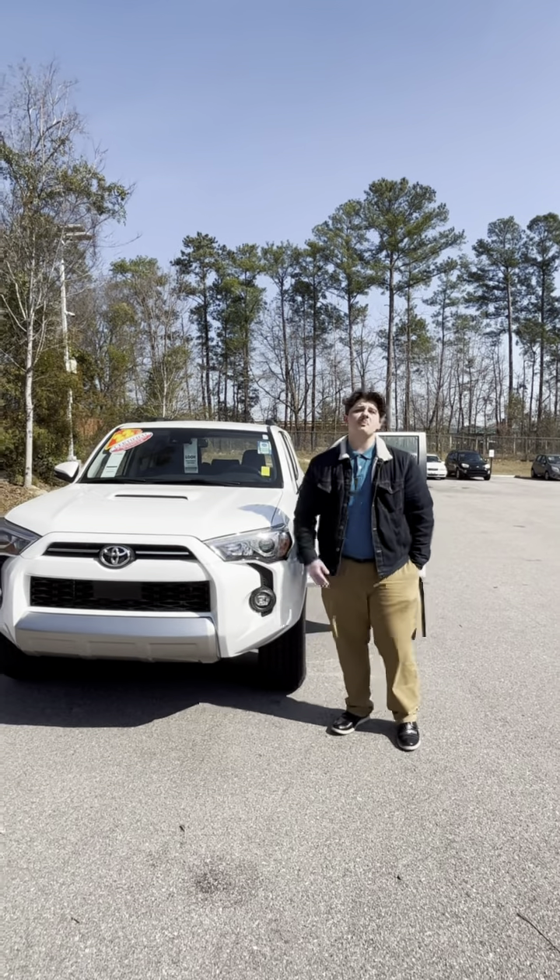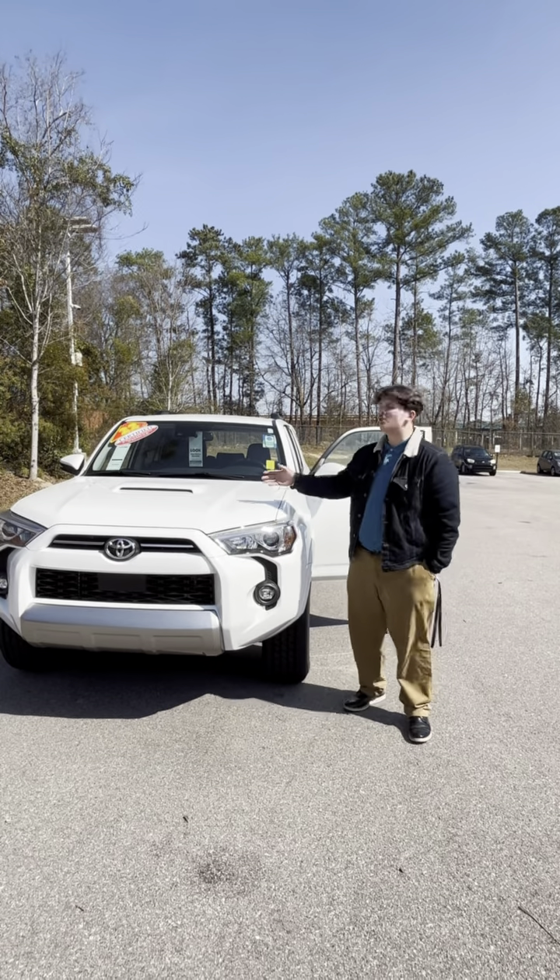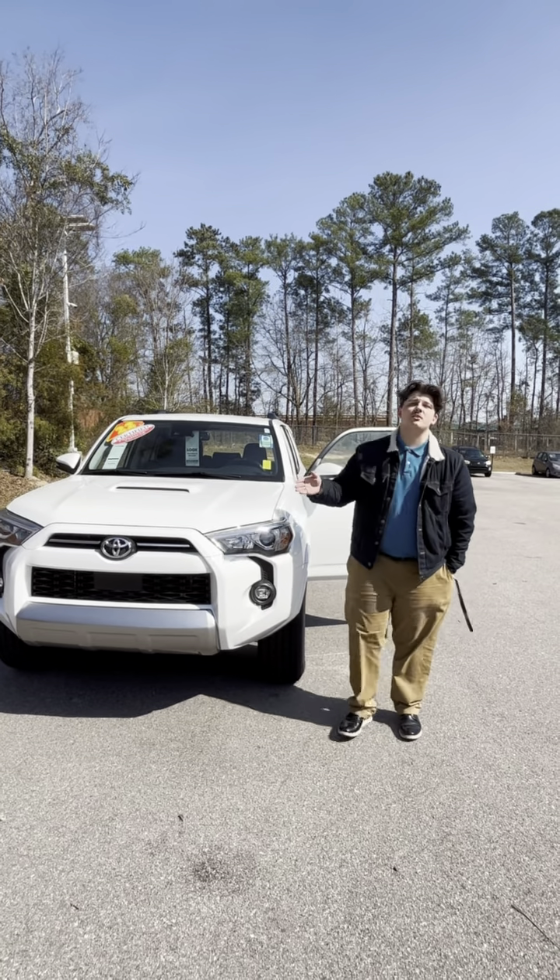This has been Davis McBee of Computable Wear Toyota. I appreciate the look at the new 2022 4Runner TRD Off-Road.